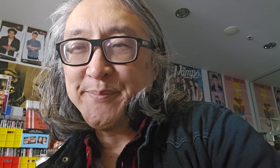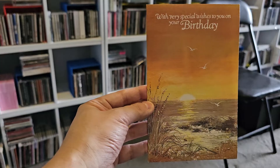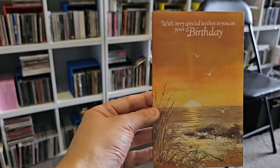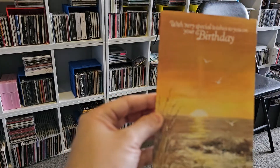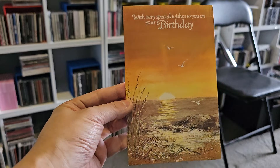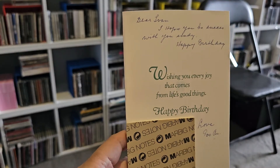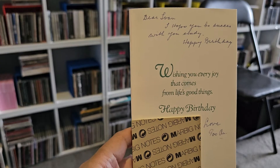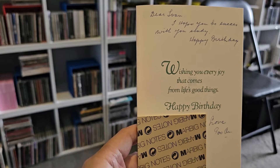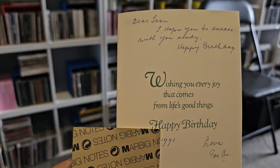This is another birthday card — 'With Very Special Wishes to You on Your Birthday.' There's a nice sunset or sunrise shot on the front — probably sunrise actually. It's a John Sands card. Nothing on the left hand side. It's from my great auntie — the same generation as my late grandparents, my late grandmother's sister. I'm blocking out my exact birth date, but I'm happy to share the year was 1999.